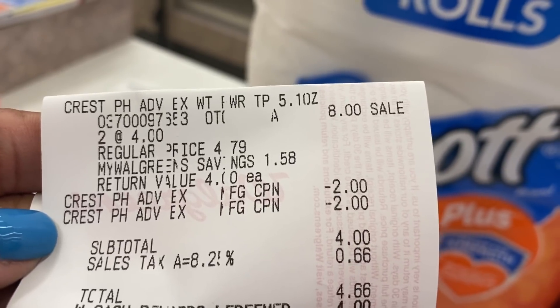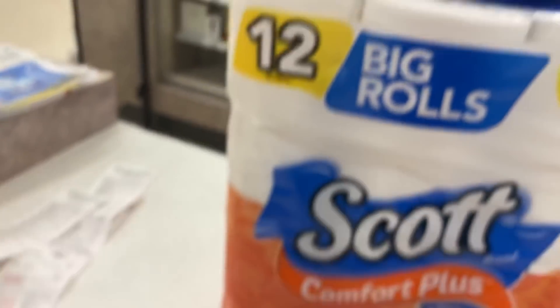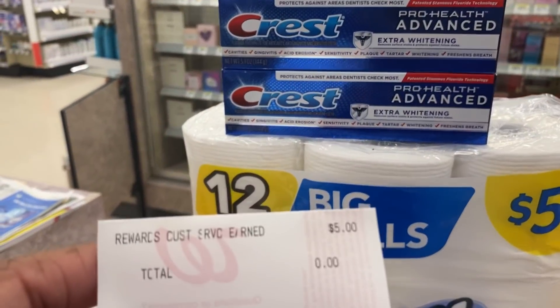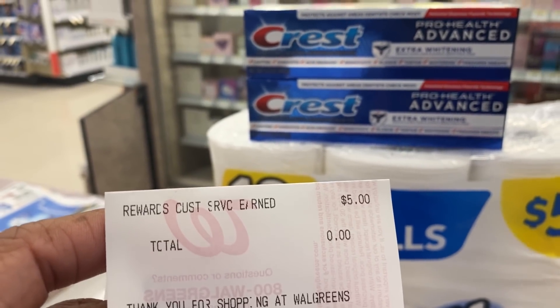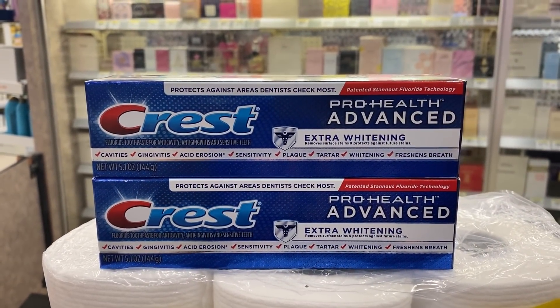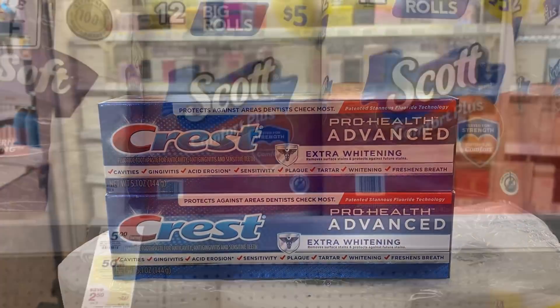Here's my Crest toothpaste receipt — there are my two manufacturing coupons. My subtotal is $4, $4.66 after tax. I redeemed $4 in Walgreens cash, paid $4.66. My registry reward did not print out — they gave me $5 in Walgreens cash, $1 extra for the inconvenience. Don't forget to submit to ibotta for your $0.25 rebate. I'm going to wait till Monday when the new bonuses pop up.